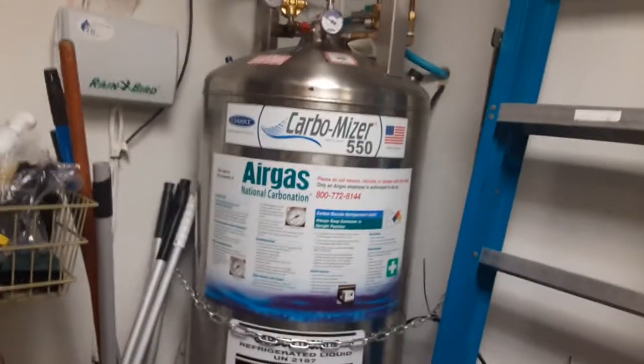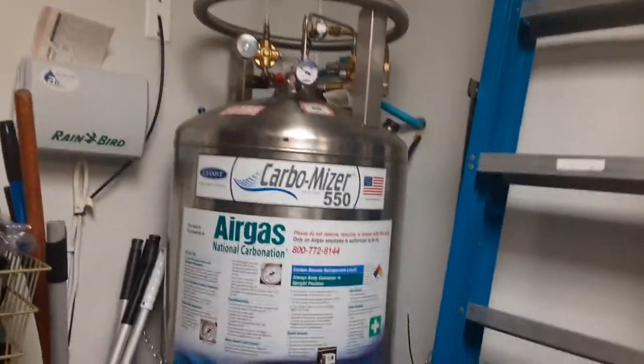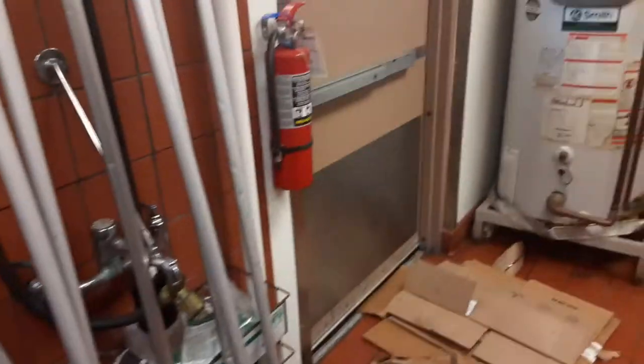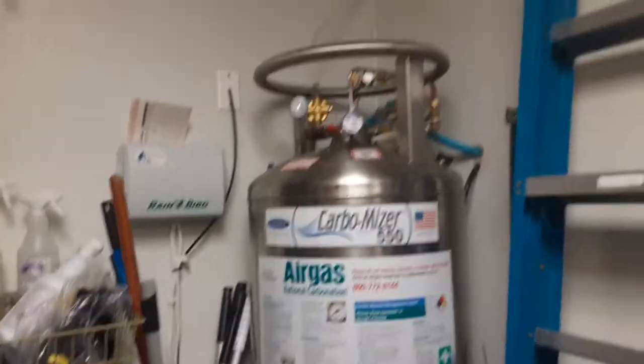This is a giant air gas carbonator, or carbomizer, here at the Taco Bell, right next to the mopping station. You have other equipment here too, like a water heater, but this one is the carbomizer.